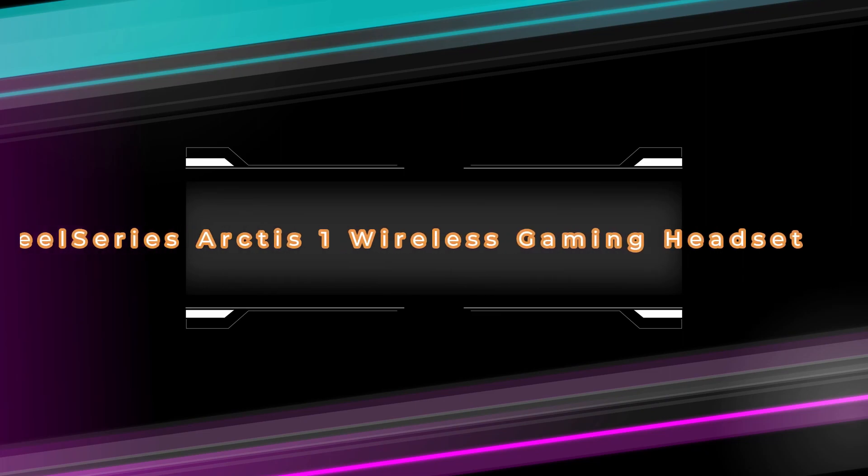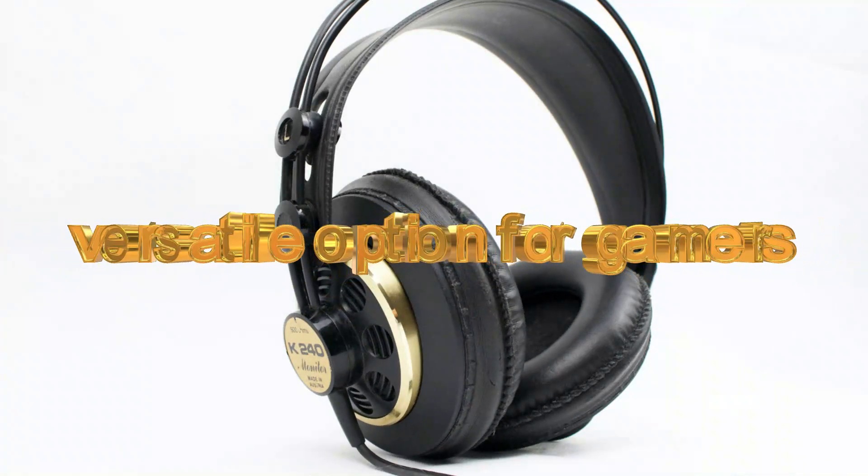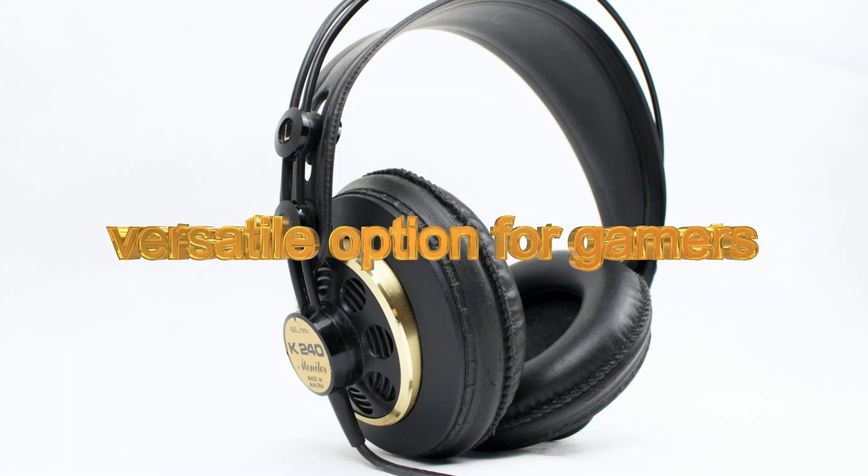Number four from the list is the SteelSeries wireless gaming headset. It is also a wireless gaming headset with great features. It has versatile options for gamers and provides more comfort with good audio quality.